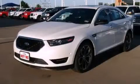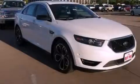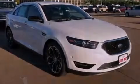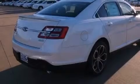This is a brand-new 2013 Ford Taurus SHO. It has a 3.5-liter, six-cylinder engine, a six-speed automatic transmission, and all-wheel drive.